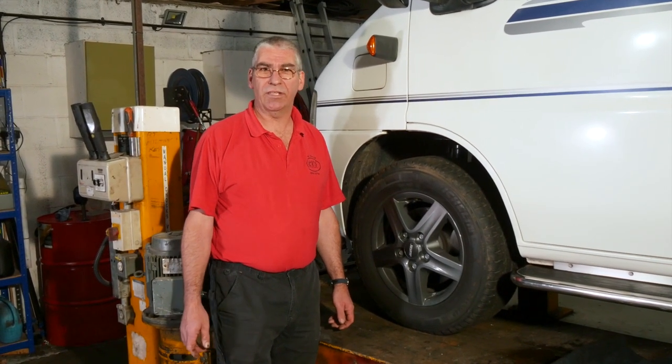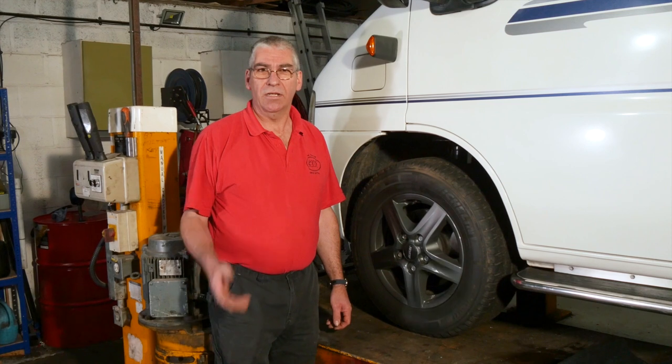Punctures are a fairly rare occurrence thankfully, but they do happen. How would you deal with a puncture?